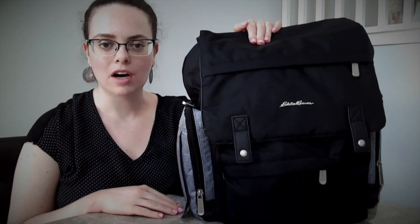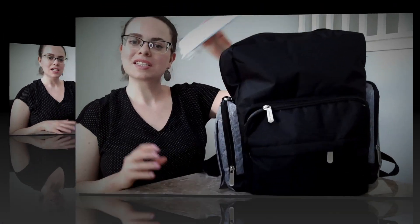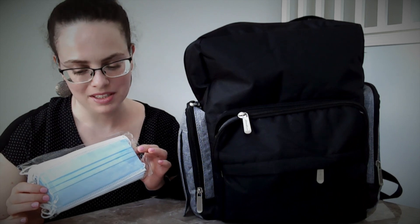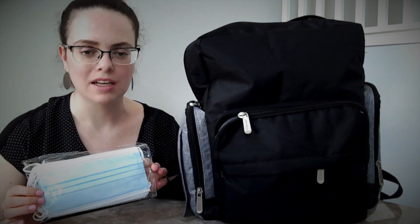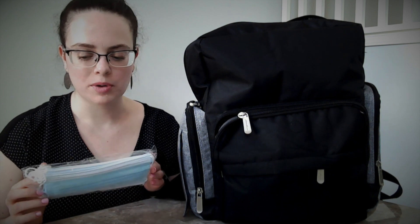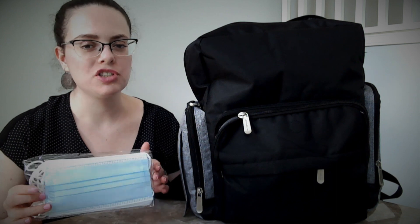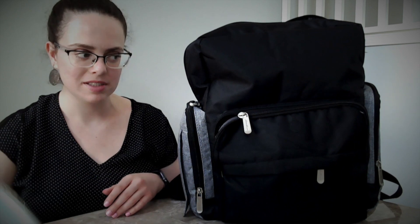I'll link the video of my thoughts on my diaper bag, but this is my diaper bag. The first thing I have are masks, because we're in a pandemic. We have other masks in the car — cloth ones that we just wash — but with us going to the pediatrician as often as we have to, it's always good to make sure we have extras just in case those cloth ones are in the wash and we forgot to grab new ones.